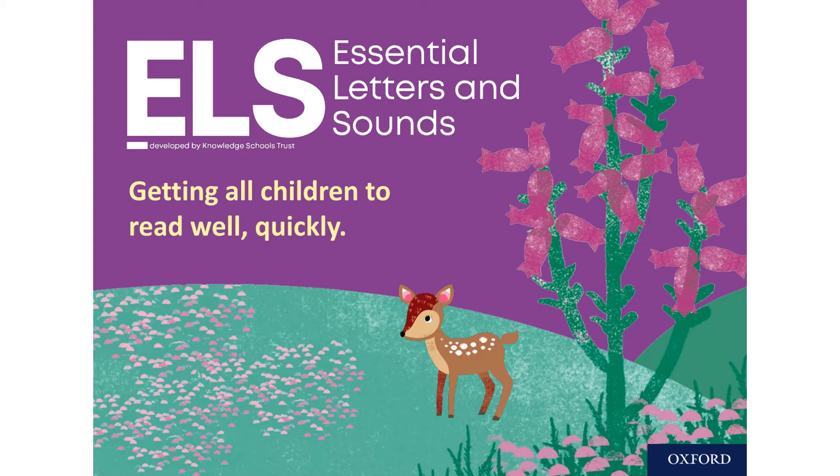It complements what we already have in place but also provides new high quality decodable books that are totally aligned with each week's phonics teaching that is happening in the classroom.